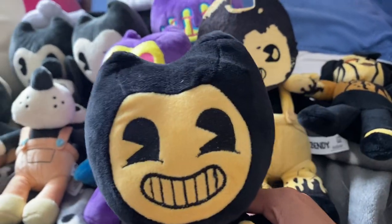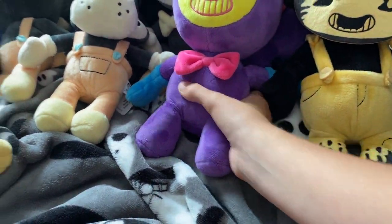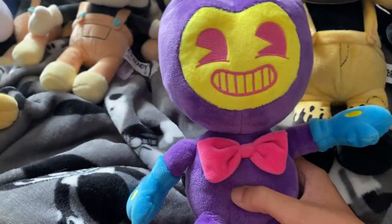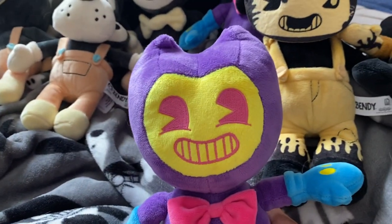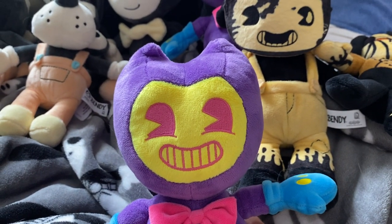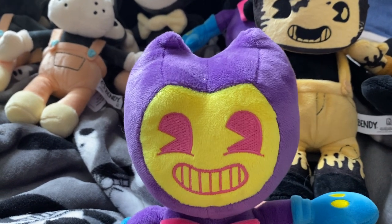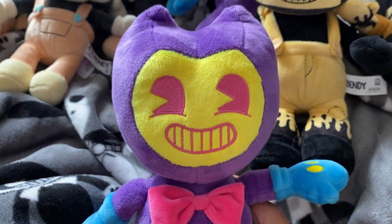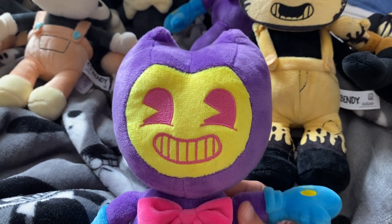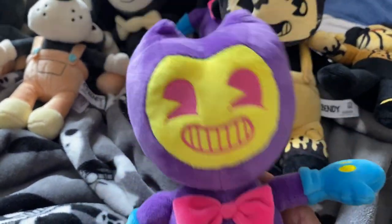Then I got this one at Hot Topic. I got this one when I went down to Arizona at the Target. My mom was like, 'Kitty, they will definitely have the same things that we have down here.' Like yeah — we traveled to Arizona to see my relatives and apparently they had this one.